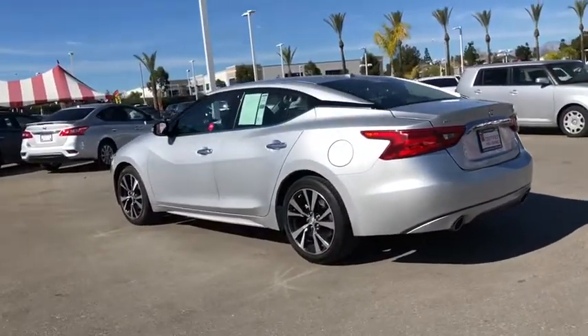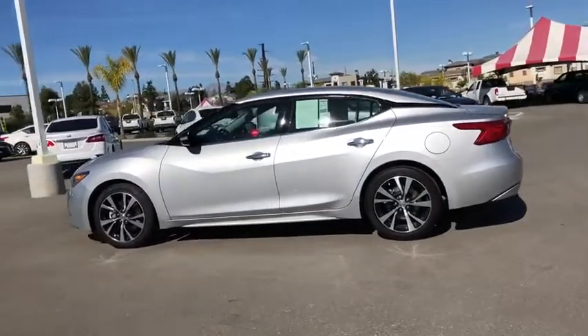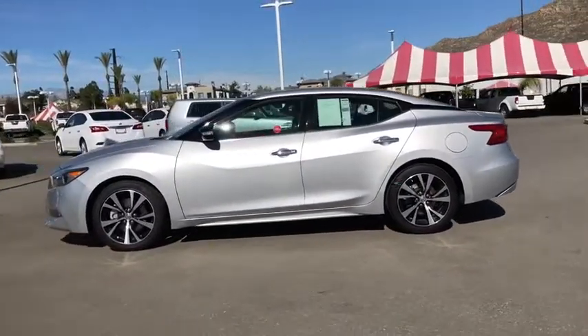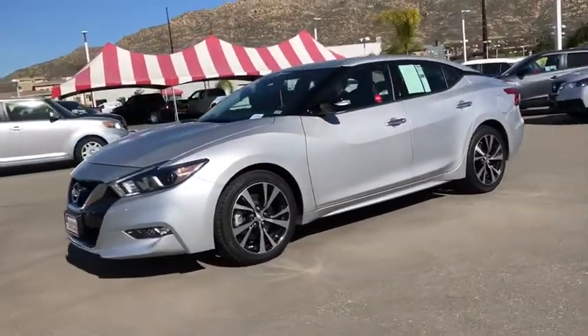Here are some of this vehicle's great options: power passenger seat, traction control, navigation system, dual airbags, power steering, four-wheel disc brakes, eight speakers, CD player.